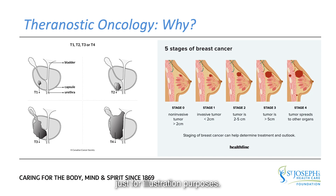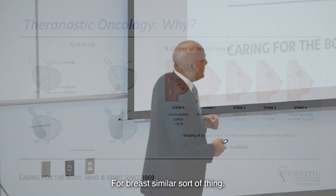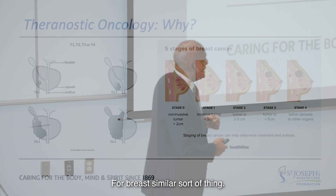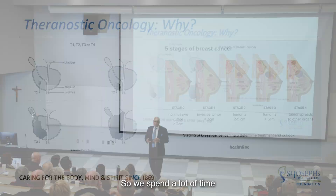For breast cancer, a similar sort of staging applies. Non-invasive breast cancer is stage zero. A tumor that is invasive but small is T stage one. Stage two is a slightly larger tumor. Stage three, the tumor has grown and started to touch adjacent structures. Stage four, it has spread to other organs. So we spend a lot of time trying to stage a disease once the diagnosis is made.